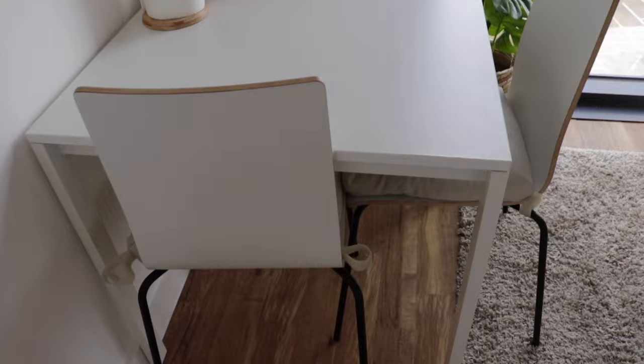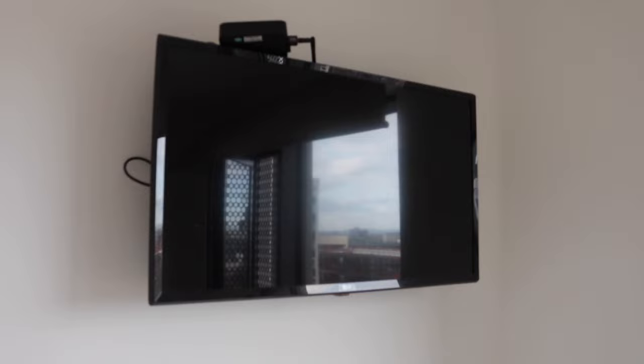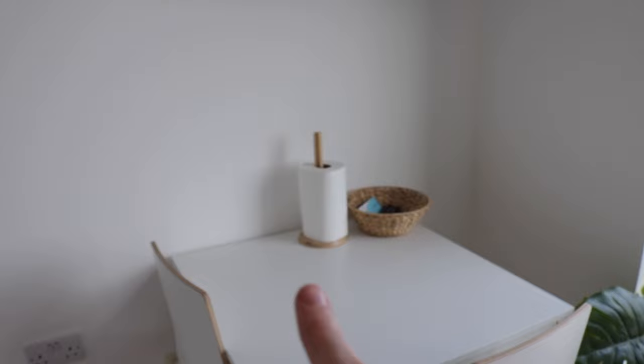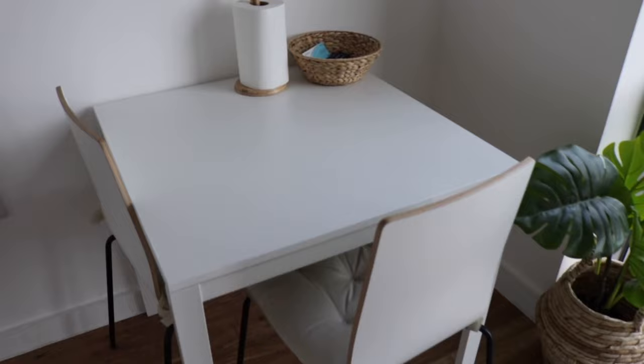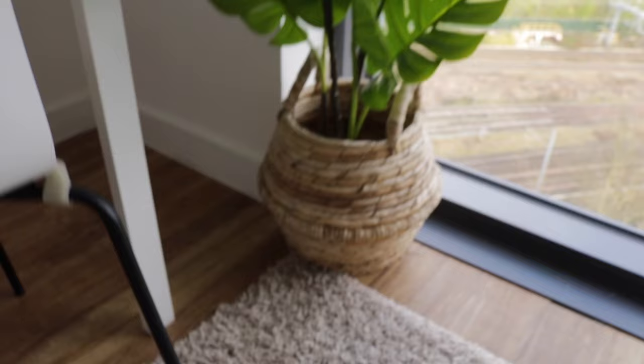On this last side of the flat is the dining area. There's a TV that comes with the flat but only has regular channels, so I have a box that lets me watch Netflix and other streaming services. There's a kitchen roll holder and a holder for all the remotes, then a table and chairs also from Ikea. The chair cushions make the chairs much comfier. There's a lovely wicker basket from TK Maxx with a plant from Ikea inside.